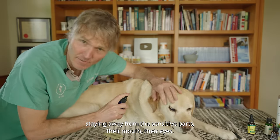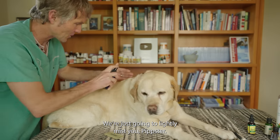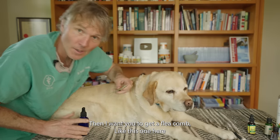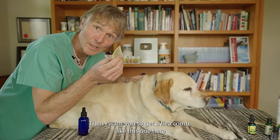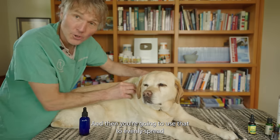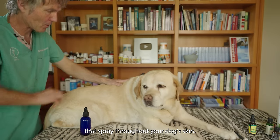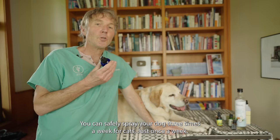Shake it really well before use, then lightly mist your dog, staying away from sensitive parts — their mouth and their eyes. We're just going to lightly mist you, Pipster. Then use a flea comb — this one cost me about 50 cents at the pet supply store — to evenly spread the spray throughout your dog's skin.